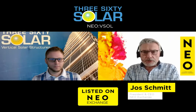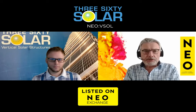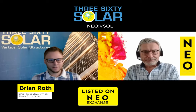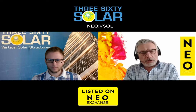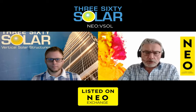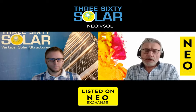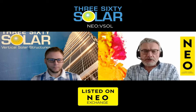Welcome to today's Spotlight, where we're going to zoom in on a very exciting organization, 360 Solar. We have the pleasure of having with us the CEO, Brian Roth. Brian, welcome. Could you give us the high-level view of what is the business of 360 Solar?